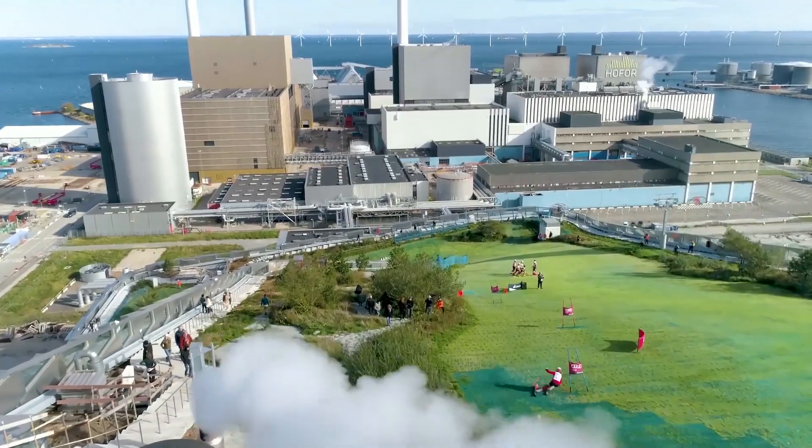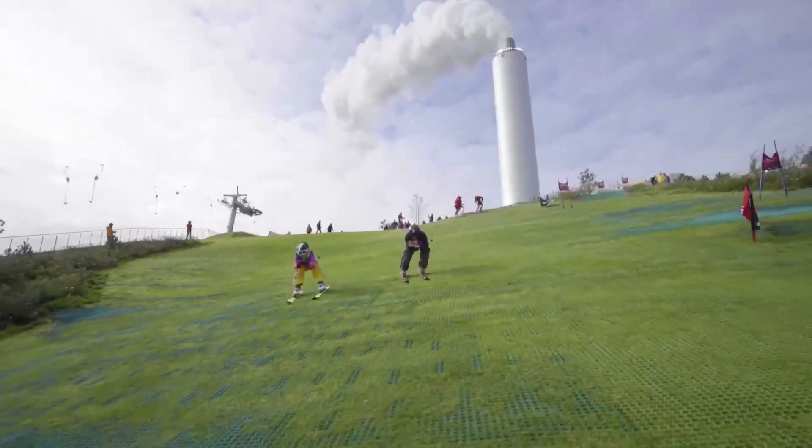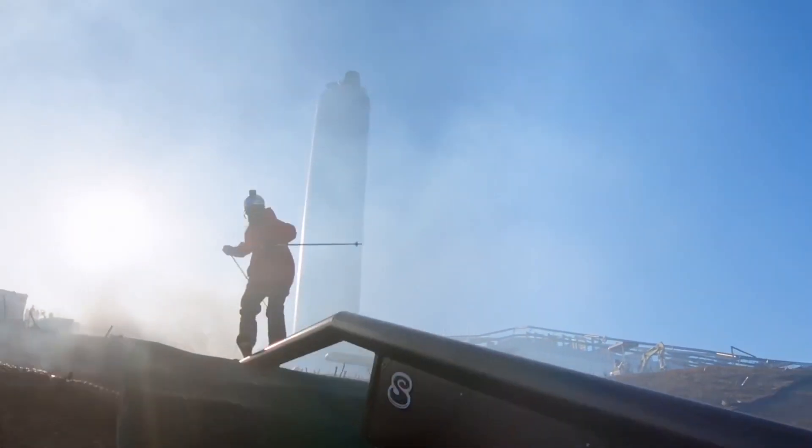In this case, the building also doubles up as an artificial ski slope, which can be used all year round by the public. Here is a short clip of a professional free skier going down the building. The steam that is coming off the power plant is claimed to be as fresh as mountain air.